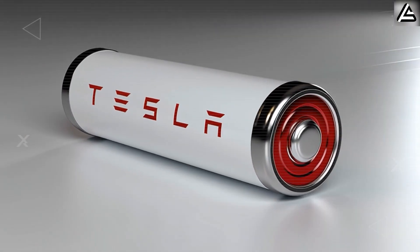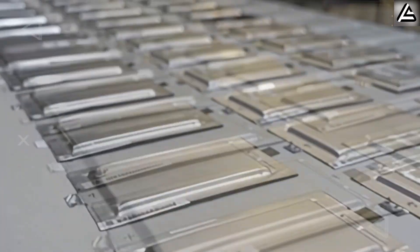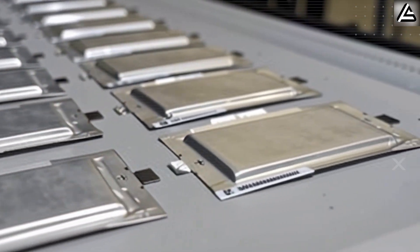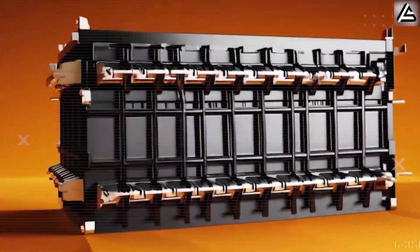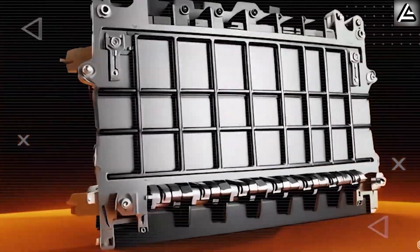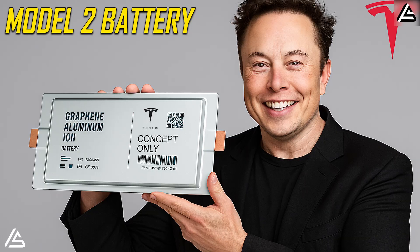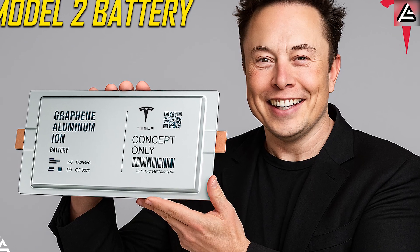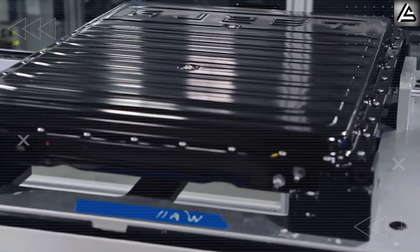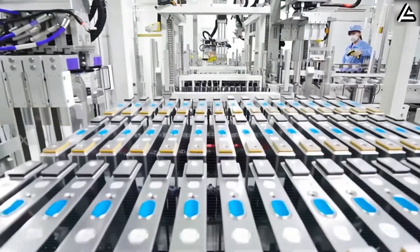Even more shocking is the cost — just $1,795. How is Tesla building something this powerful at such a low price? And is this the breakthrough that finally makes EVs accessible to everyone? In today's video from Auto Gear Shift, we'll uncover the production secrets behind Tesla's $1,795 aluminum-ion battery and the progress that proves it's not just an idea — it's already on the path to powering the Model 2.